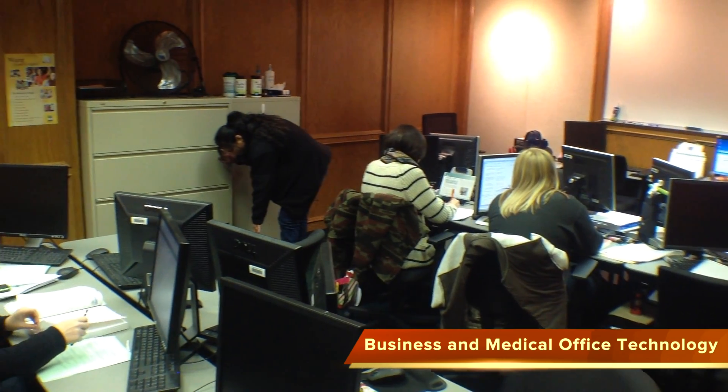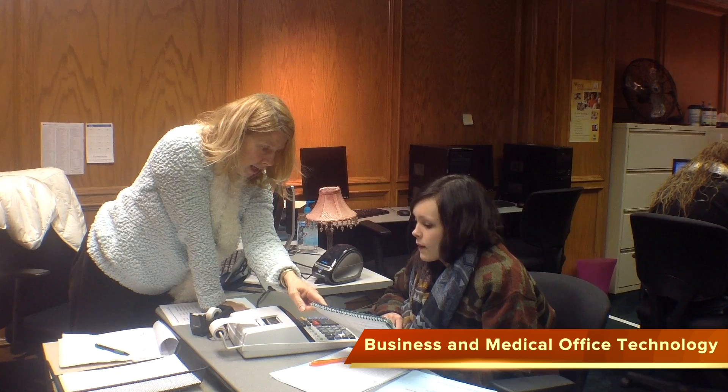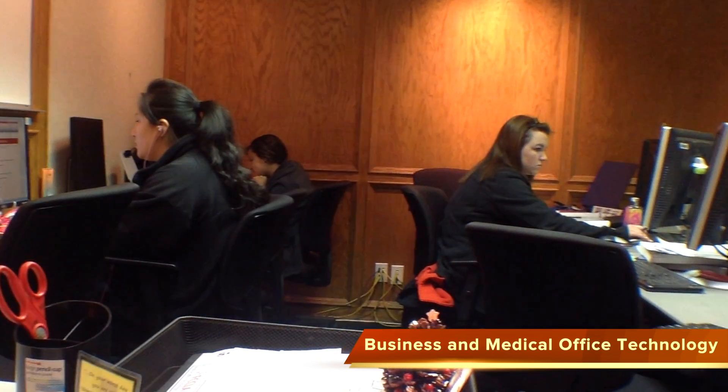Business and Medical Office Technology allows students the opportunity to choose between a business career path and a health industry career path. Perform administrative duties in the areas of billing, coding, and transcription in an office environment.